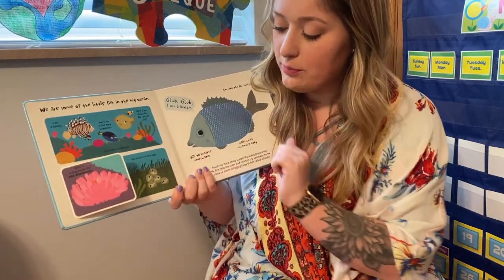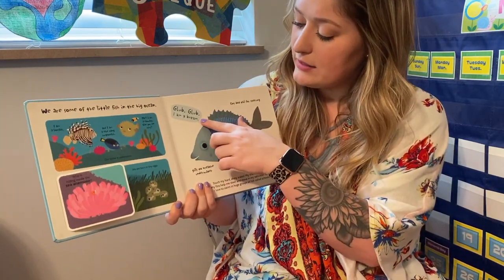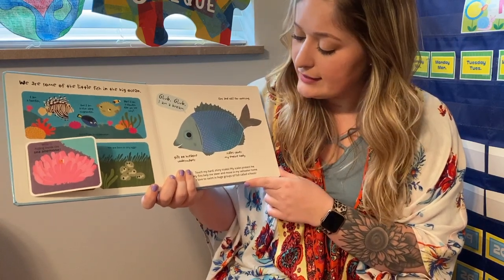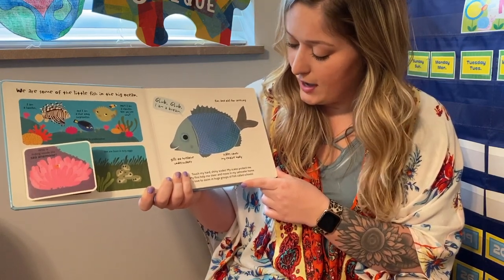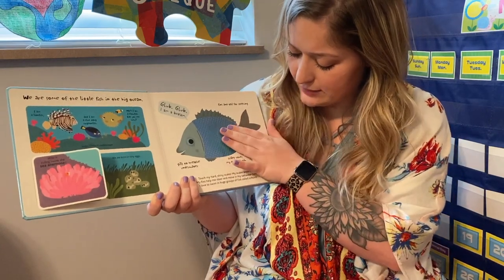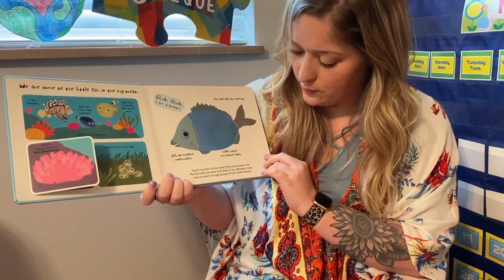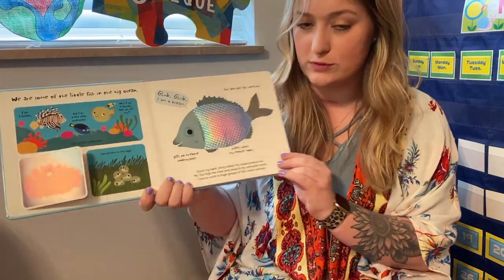We are born in tiny eggs. I am a bream. Fins and tail for steering, gills to breathe underwater, and scales cover my entire body. Touch my hard, shiny scales. My scales protect me. My fins help me steer and move in my saltwater home. I love to swim in huge groups of fish called schools.